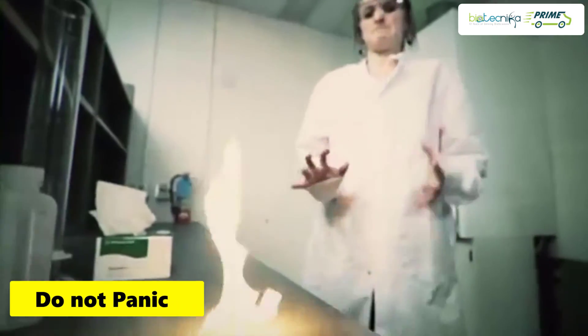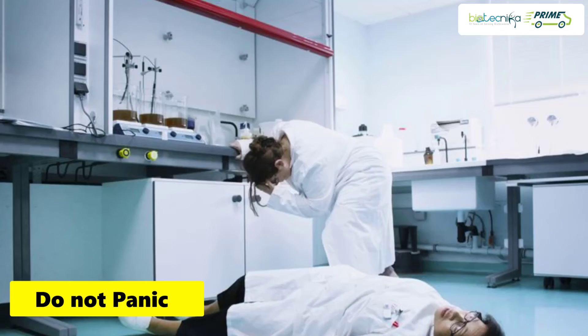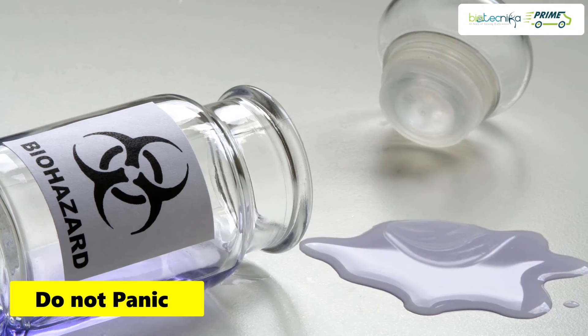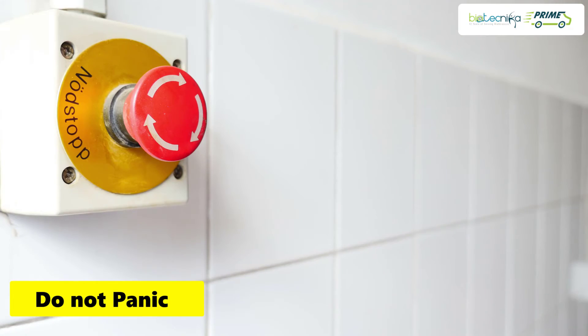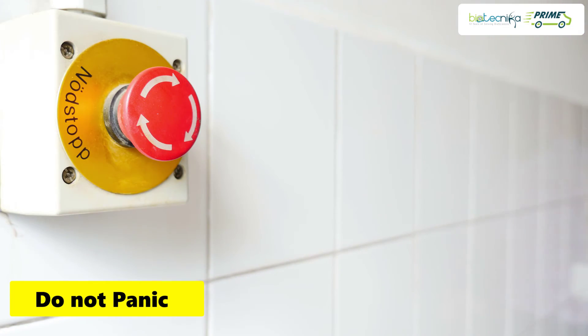In case of any mishap, do not panic. Understand what can be done in case of any casualty or an accident. Do not miss the lab safety drills and training which are given — panicking only makes things worse. Inform your supervisor or guide about the experiment. Only with proper training and being careful can you avoid accidents.